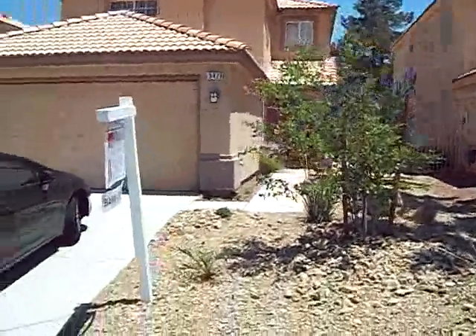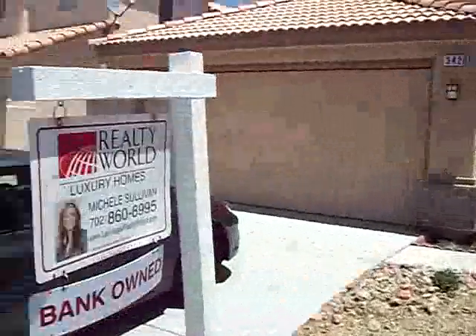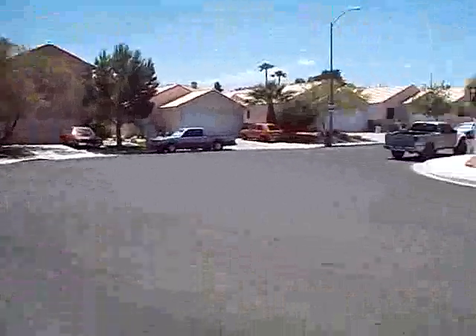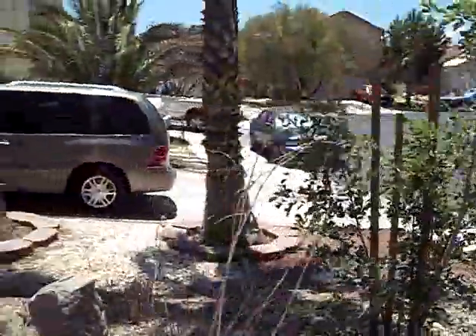We are at 3428 Summer Springs Drive, Las Vegas. It's about a B.C. neighborhood. This home is located right at the curve of the cul-de-sac sort of setup we got here. Nice palm trees out in the yard, flowers. The house is pretty nice, taken care of. They've got it at A condition — I give it an A-minus. It's got a couple of little quirky things that I'll show you momentarily.